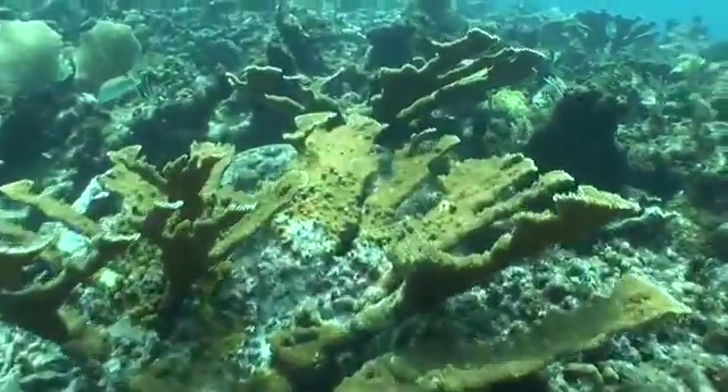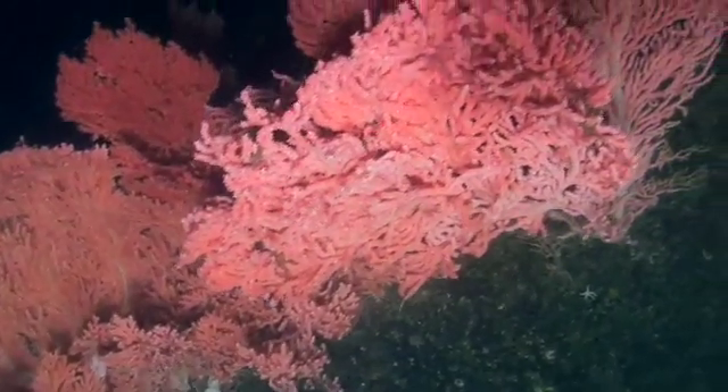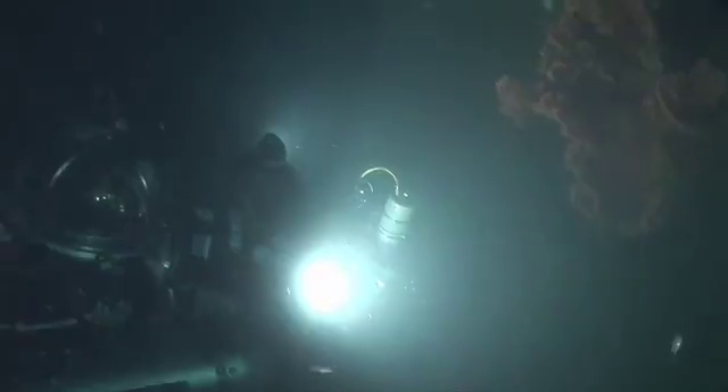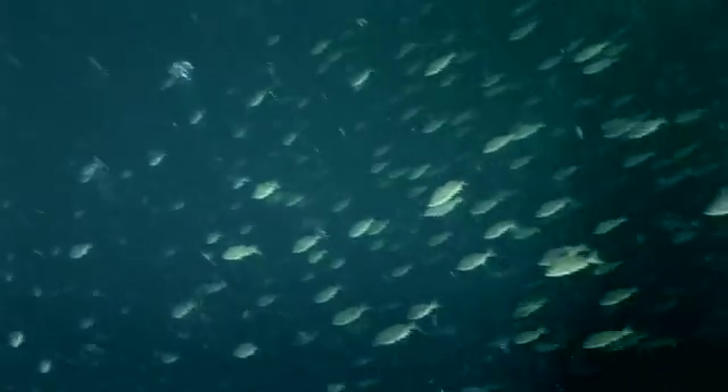The deepwater corals differ from the shallow water corals in that they do not form reefs. However, they form dense assemblages. Deepwater corals can form vast meadows, supplying habitat for lots of deepwater organisms.